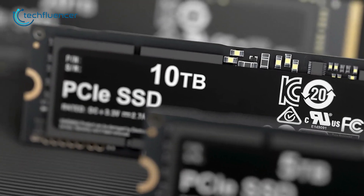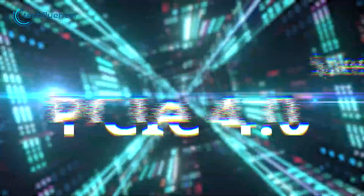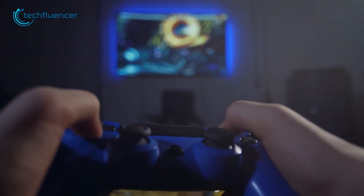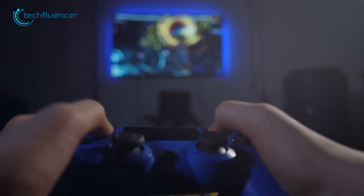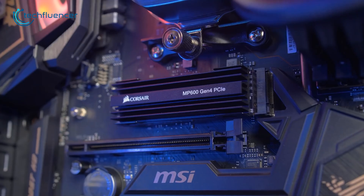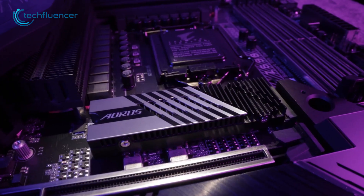With double the bandwidth of PCIe 3.0 SSDs, the 4th gen PCIe shows fantastic performance when it comes to gaming on both PC and PS5. So if you're running out of storage on your PC or PS5, here are our top 7 picks for the 4th gen M.2 SSDs on the market.